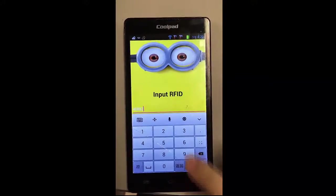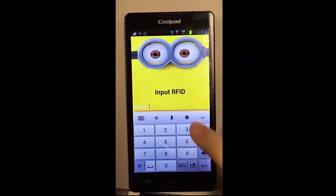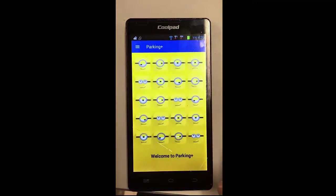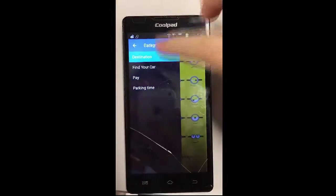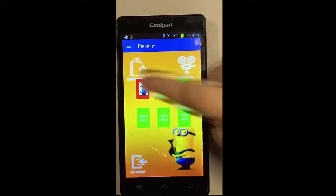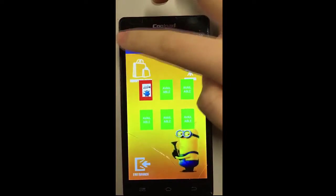The user interface of our parking system is a mobile application. Firstly, you will need to log into the system. Then you can choose your destination on our app to let us suggest you the best available parking spot.